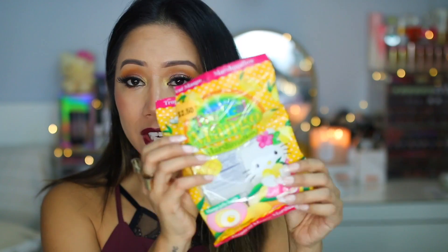Hello Kitty tropical mango marshmallows — because I loved the Hello Kitty chocolate filled one so much, I decided to get these. I didn't think I would like them, but they are so good. They're so addicting. This was $2.50 — well worth it.